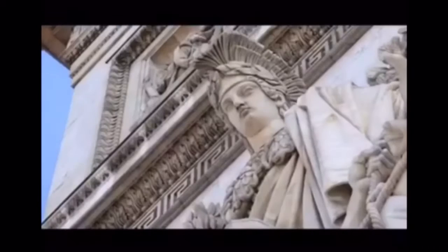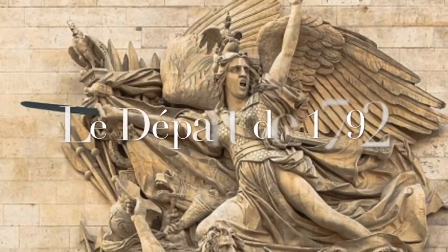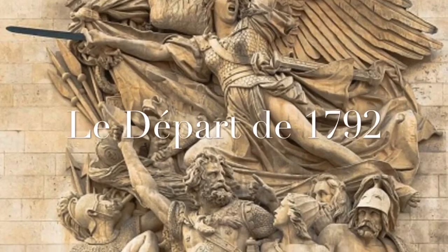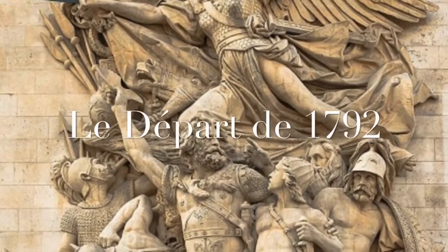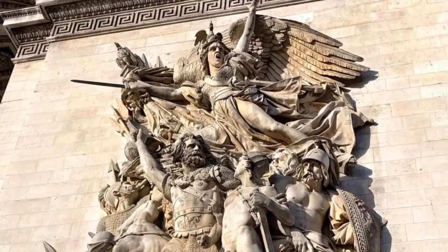Each of the four pillars represent a part of France's history and war culture. The first pillar represents the Departure of 1792, which celebrates the cause of the French First Republic during the August Uprising. Above the volunteers is a winged personification of Liberty.